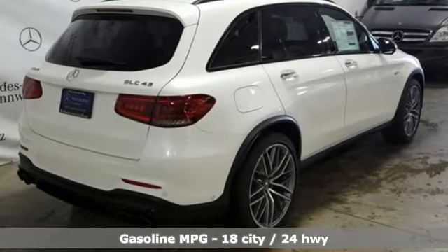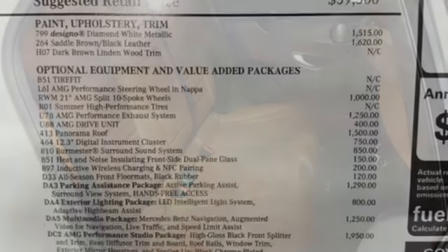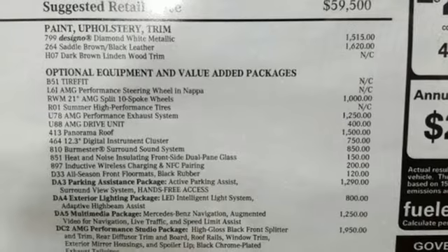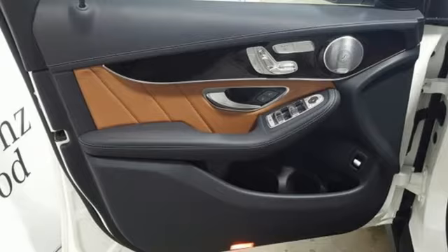A great vehicle is comprised of great features, like these: twin-turbo V6 engine, automatic with driver control suspension management, streaming audio, power heated mirrors, and dual zone climate control.